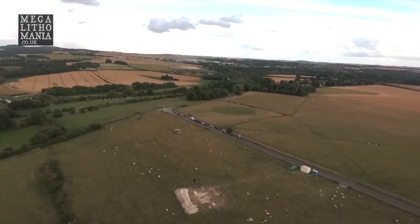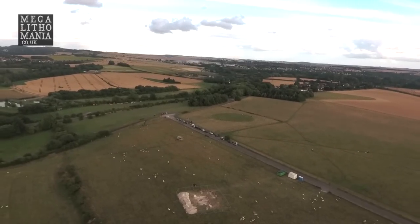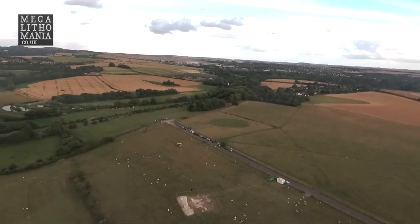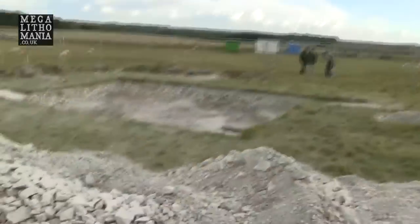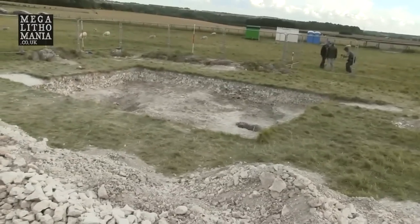They've dug out a whole layer of chalk here — it's a chalk lens, it's been packed with chalk as well, and you can see all of that here. I'll just zoom in so you can check it out. You can see all the chalk here and if you look over the top you can see the post holes.